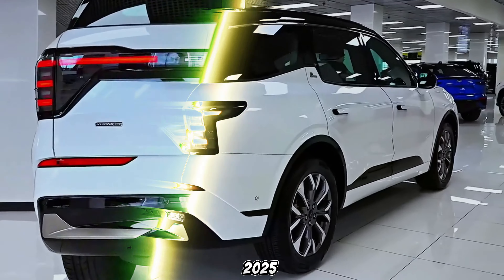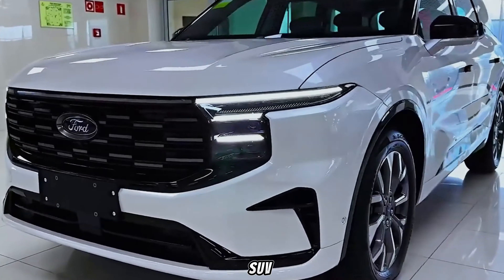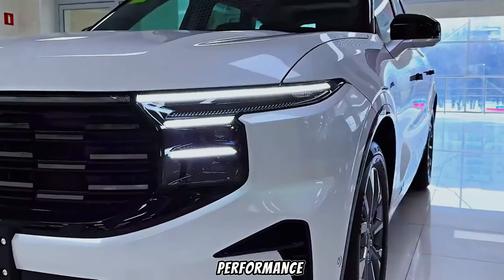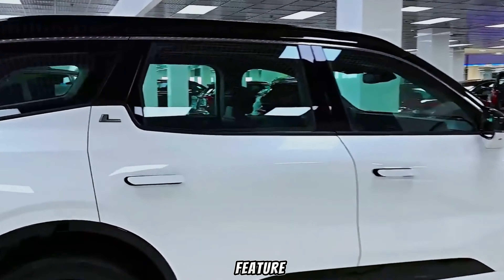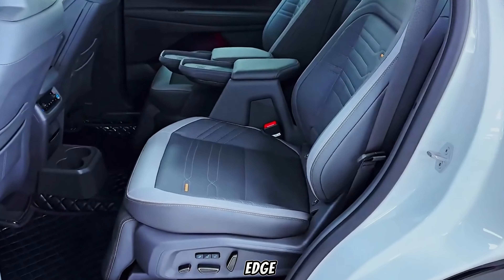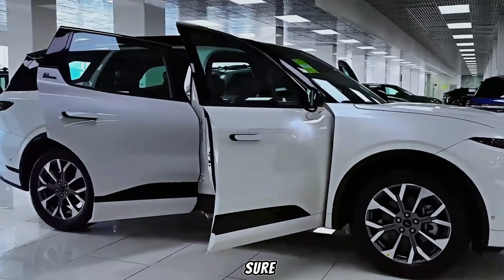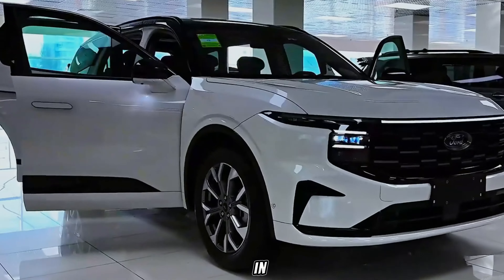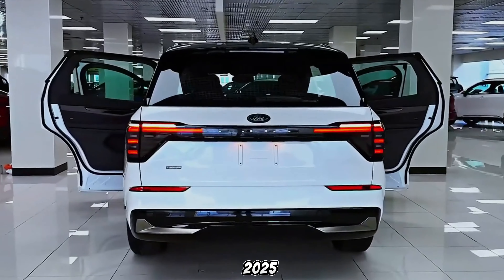The all-new 2025 Ford Edge is shaping up to be a truly impressive midsize SUV. It's got the looks, the technology, the comfort, and the performance to compete with the best in the segment. If you're looking for a stylish, feature-packed, and family-friendly SUV, then the 2025 Ford Edge definitely deserves a spot on your shortlist. Be sure to like and subscribe for more exciting car reveals, and let us know in the comments below what features you're most excited about in the new 2025 Ford Edge.